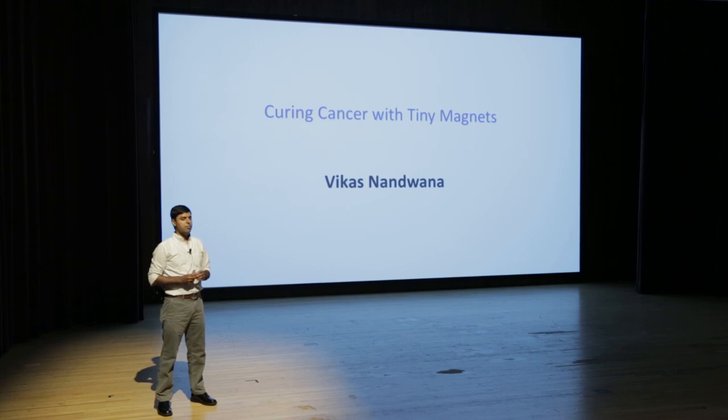My name is Vikas Nanwana and I am a post-doc in the Department of Material Science and Engineering. Today I am going to tell you how tiny magnets can cure cancer. We have developed a technology in our lab that has the potential to cure cancer without any side effects.